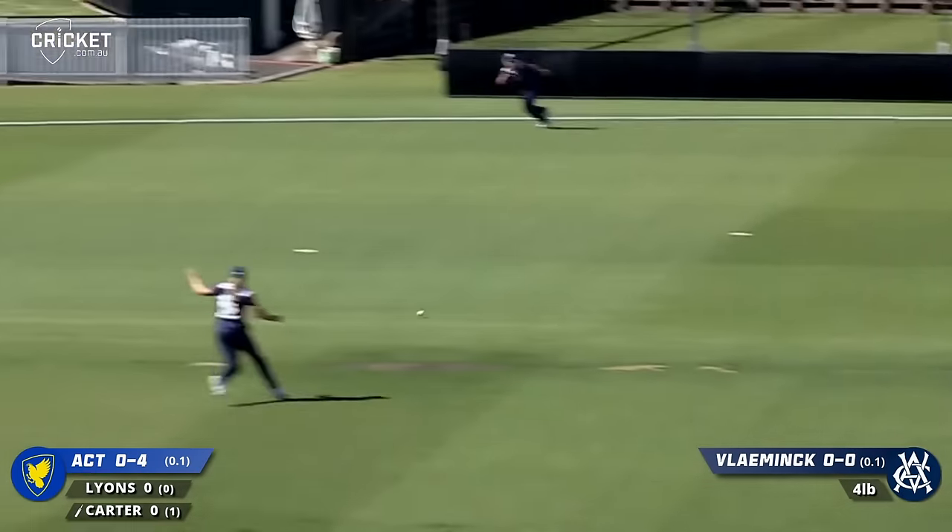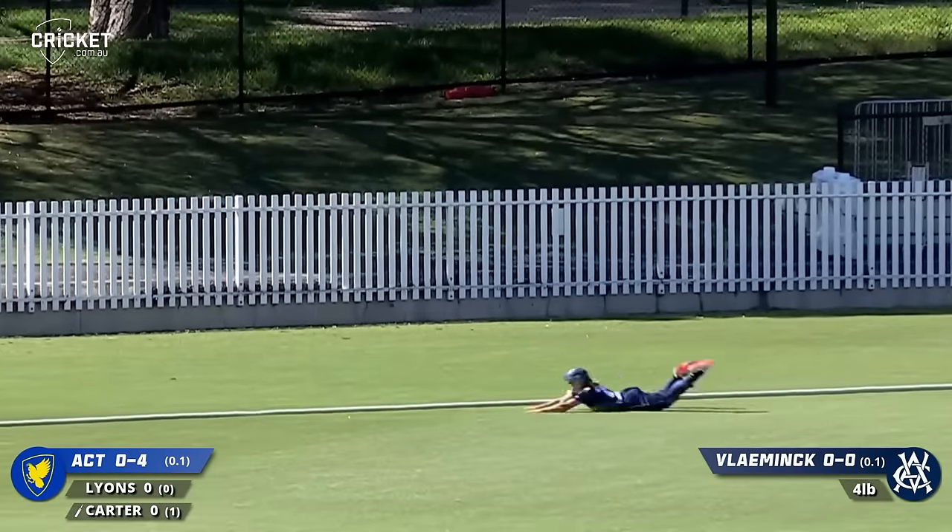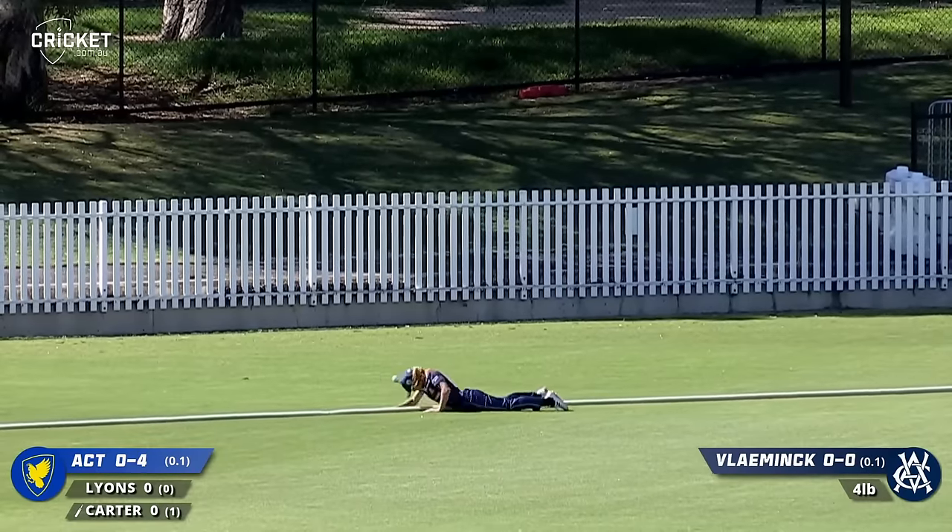It's outside off. That's the mark and it's inside edge out through square. I think that's Illingworth coming around to cut it off but it's gone for four.